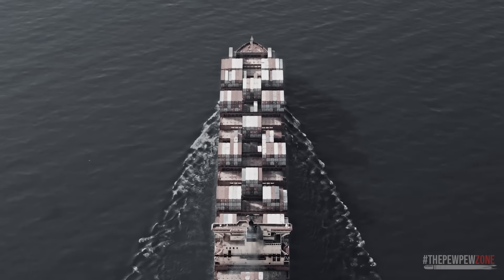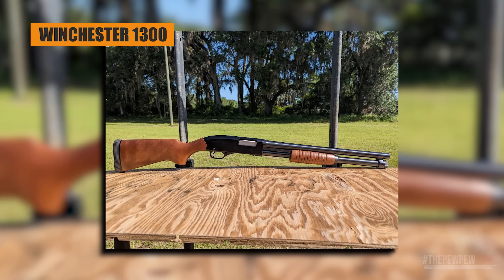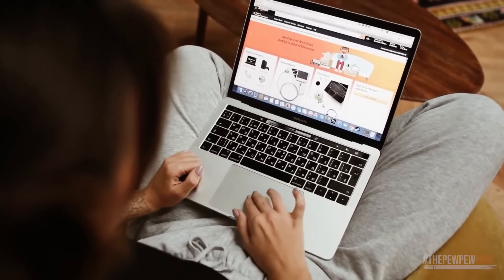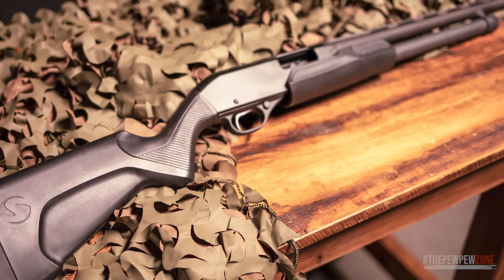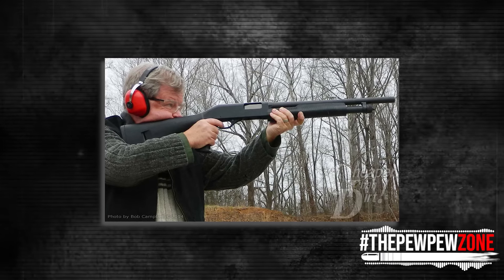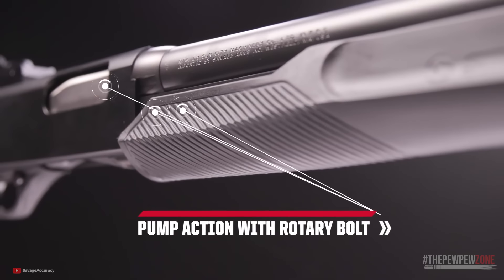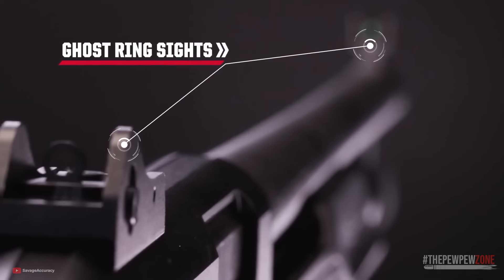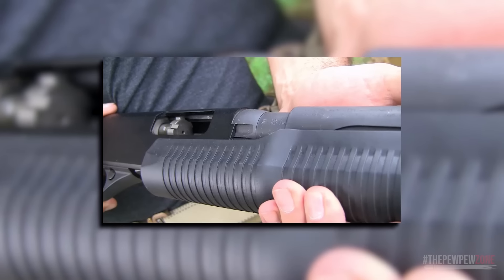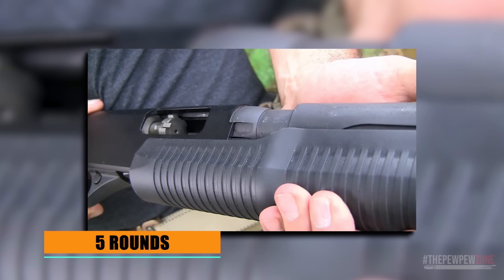Imported by Savage Firearms, the Savage Stevens 320 Security design is inspired by the Winchester 1300. The Savage Stevens 320 is known for its reliability, which is important in a home defense or tactical situation. Its pump-action design is simple and straightforward, making it easy to use for shooters of all skill levels. The Savage Stevens 320 Security Pump does have a few downsides common to bargain-basement shotguns in its category. For one thing, it has a limited capacity — chambered for 3-inch shells but only has room for 5 rounds in the magazine, which may not be suitable for anything other than home defense.